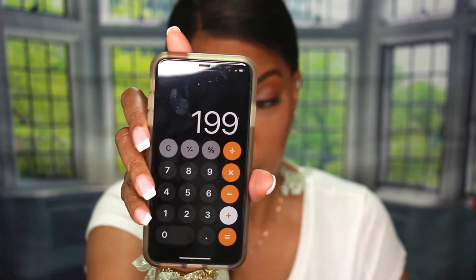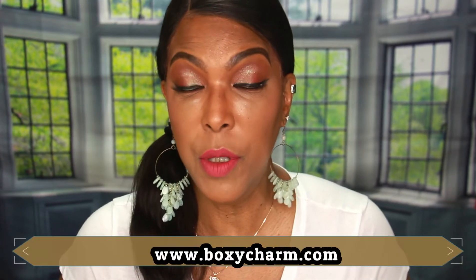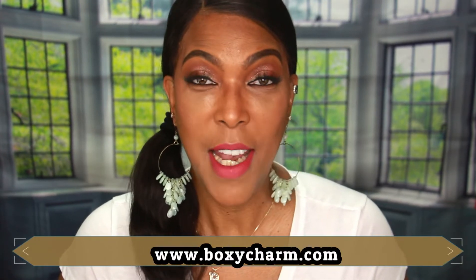The total cost for all the items in my February base box from Boxycharm is $199. We all know I paid substantially less than that. Boxycharm is a monthly subscription — if you'd like to sign up, I'll leave a link in the description below, or you can visit www.boxycharm.com to start receiving your own box. Now let's get into unboxing my March Boxy Luxe box!